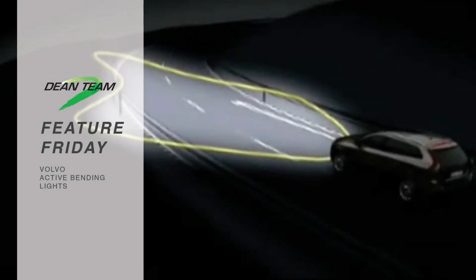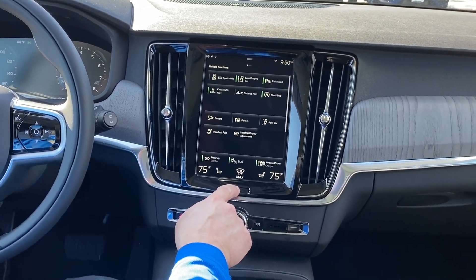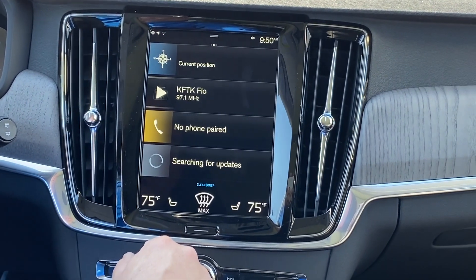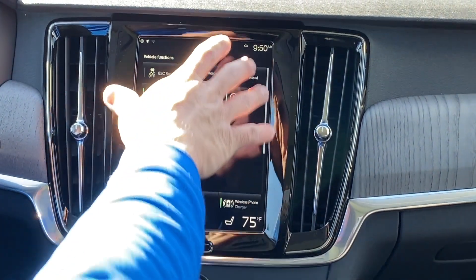Hey guys, it's Ray Richards here again from Volvo Car St. Louis. Today we're going to be going over the vehicle functions of our Volvos. So, from our touchscreen, this is going to be our main screen. If you swipe once to the right, these are our vehicle functions.